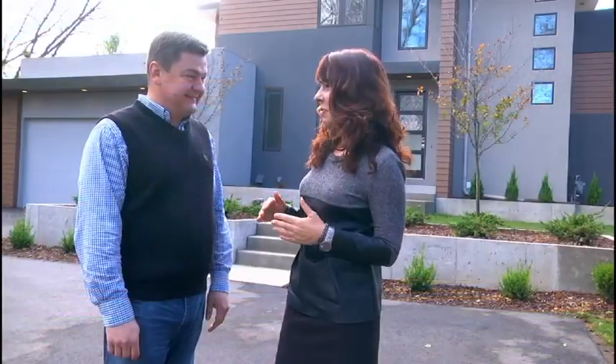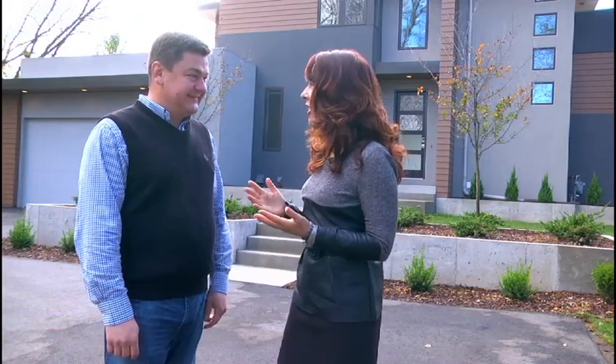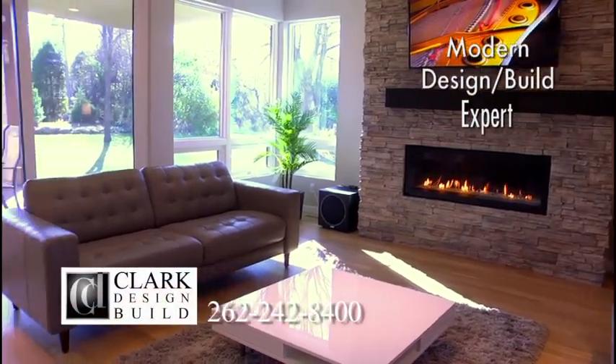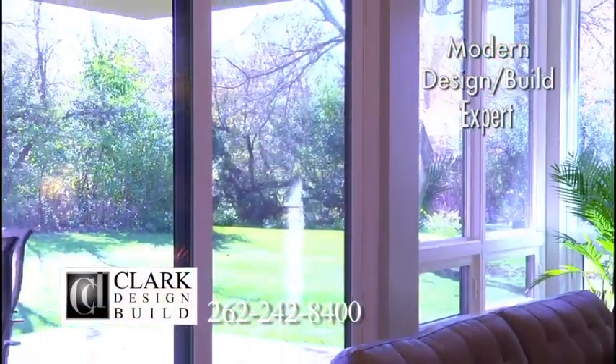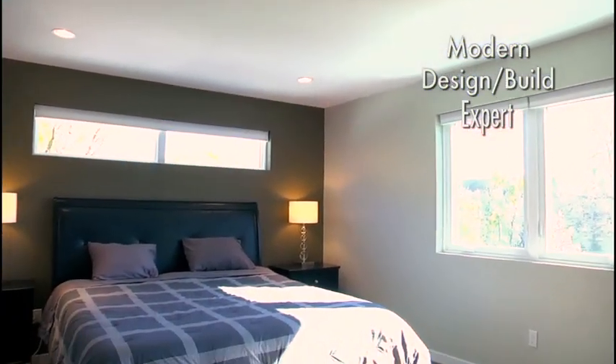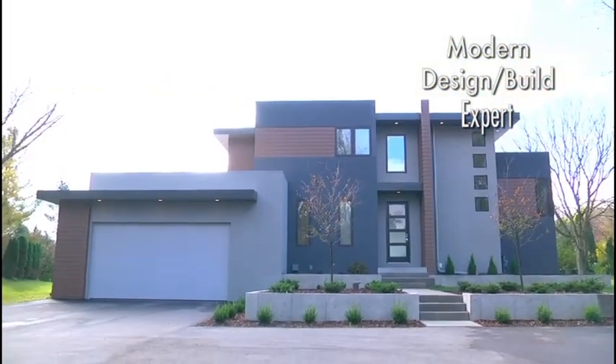The interior of this home reminds me of something you might find in a downtown condo. That was the inspiration for this home. The main living space has expansive windows with a view to the outside, similar to what you'd see in a condominium downtown. The connection to the outdoors here brings nature inside, similar to how Frank Lloyd Wright designed his homes.